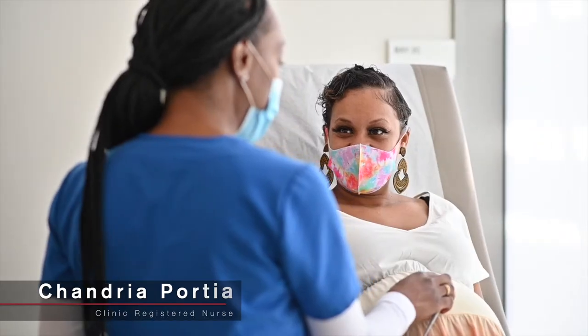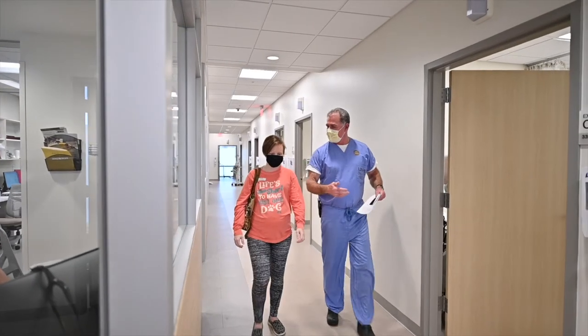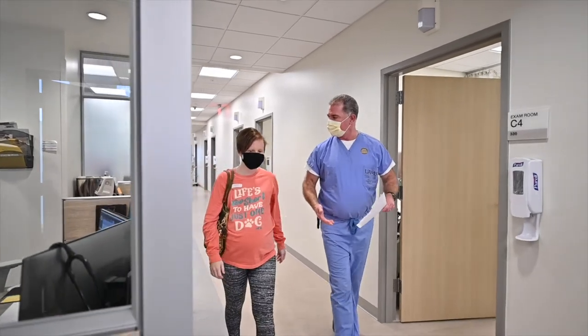We definitely stand out because we offer so many different services to our patients, so it's nice to be a one-stop shop for our patients and it's really convenient. It's so exciting to have our patients be able to come to UAMS, not have to travel all over the campus, but come to one building and get all their care at one place.